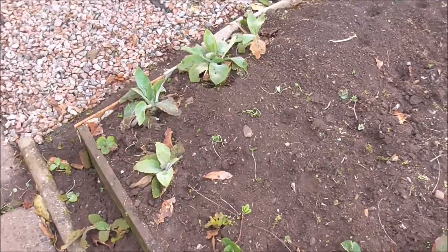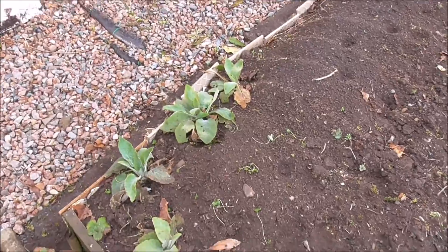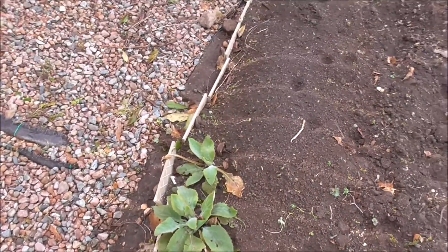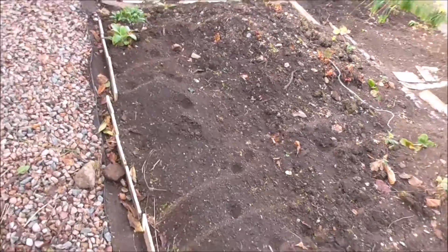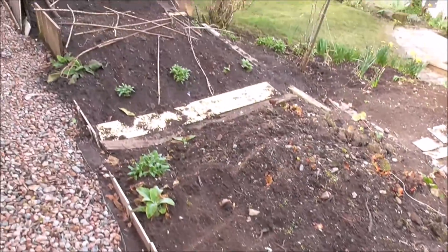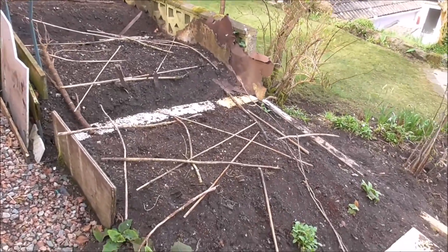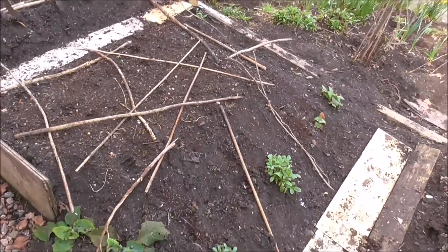I've planted these foxgloves — I've dug them out of other places and just planted them in here. It'll provide a border. The cat has walked all over the place as usual. Trying to keep the cats off the wildflowers that have been sowed in here.